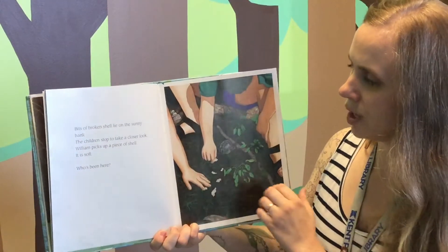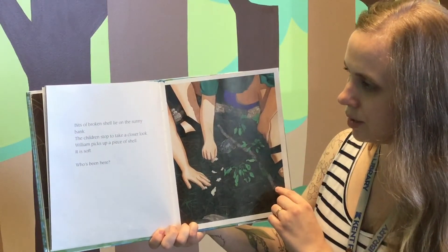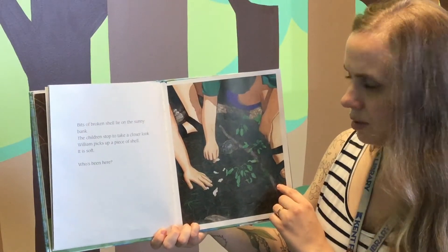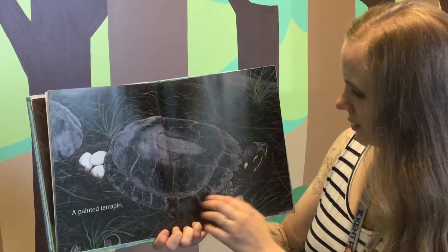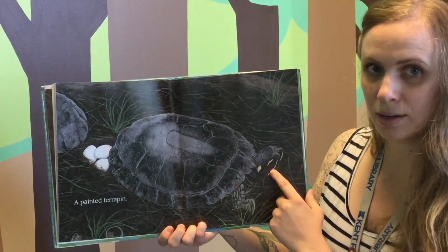Bits of broken shell lie on the sunny bank. The children stop to take a closer look. William picks up a piece of shell — it is soft. Who's been here? A painted terrapin. What kind of animal is that? A turtle.